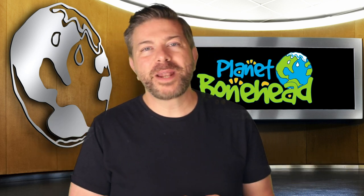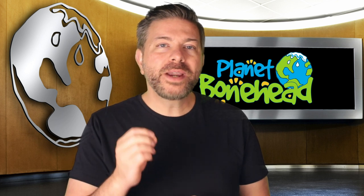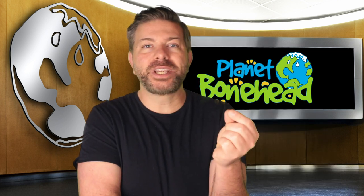Hey kids, welcome to Planet Bonehead. I'm Bobby and today at Hope Headquarters we're talking about garbage and recycling and fuel and energy.